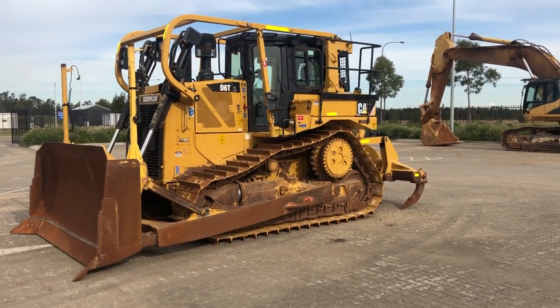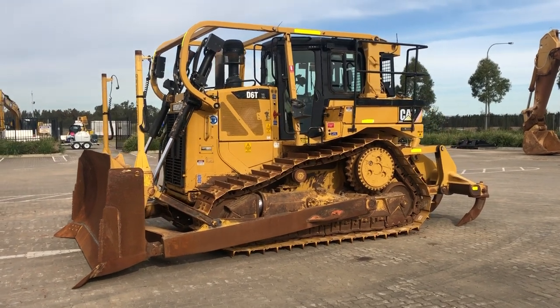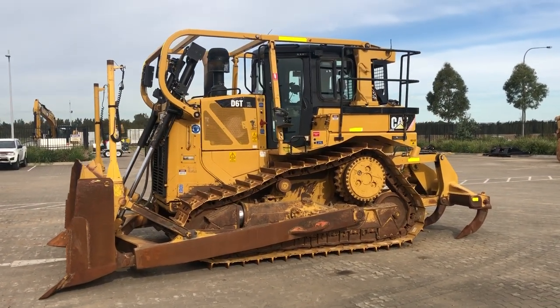G'day folks, Joel Full from Westrac with you again today to showcase this D6 TXL which has just arrived into our Tomago yard. It's a 2012 model with 6,650 hours.